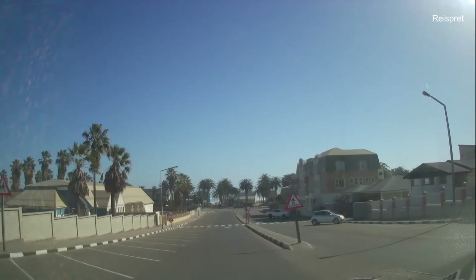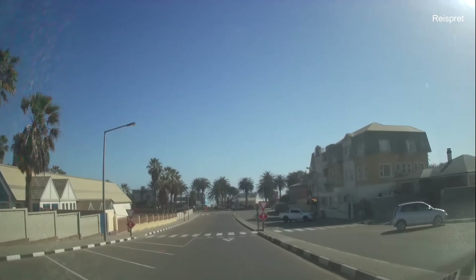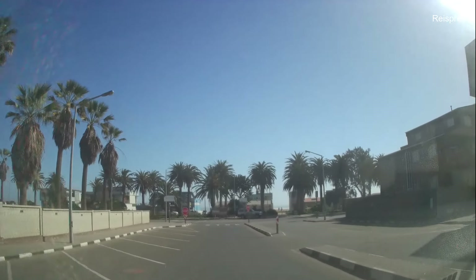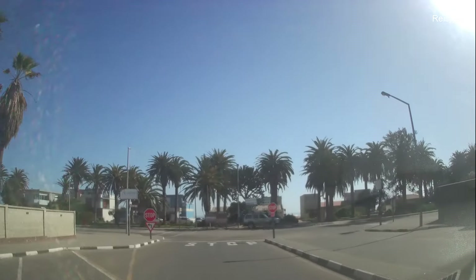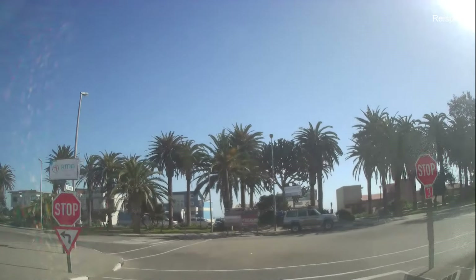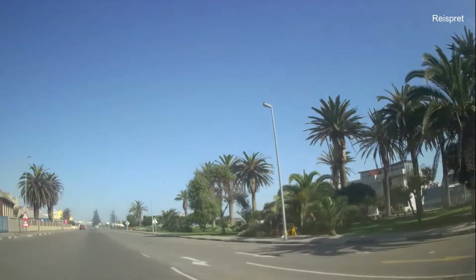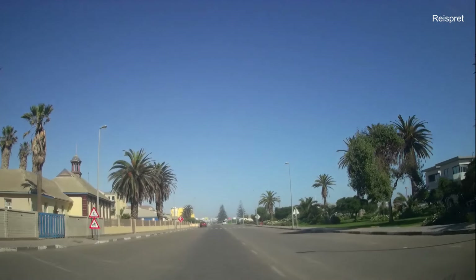In Swakopmund, if you take any road going in a western direction, you're going to the sea. In this case, this road is Samnayoma Avenue — the old name was Kaiser Wilhelmstrasse during the colonial era. We're going to take a left into Strand Street and then drive up to the jetty.